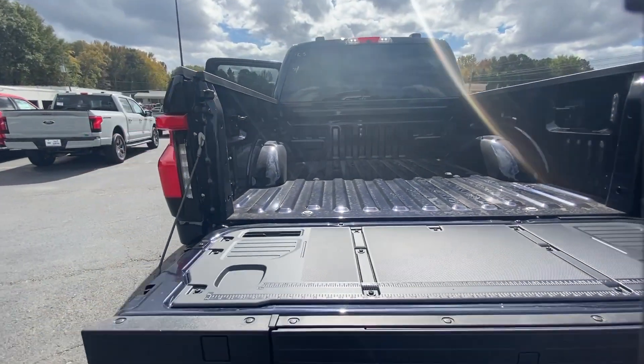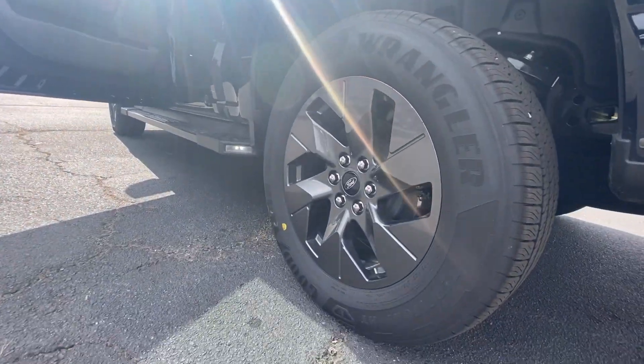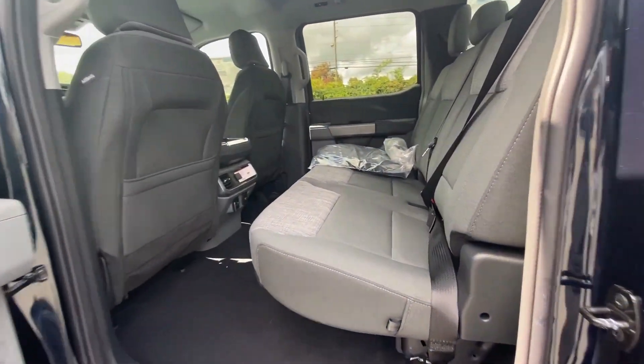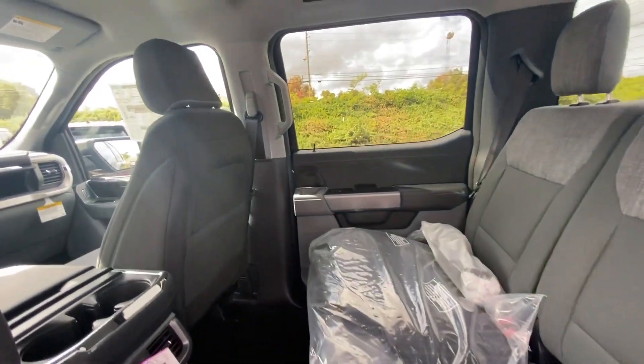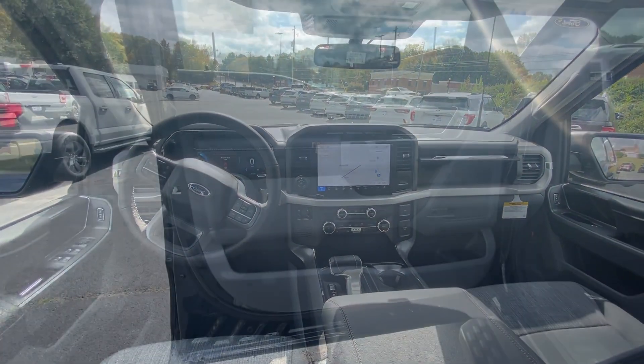These are just some of the great options this vehicle comes with: pre-collision system, lane departure warning, all-wheel drive, navigation system, keyless entry, heated mirrors, lane-keeping assist, remote engine start, satellite radio, backup camera.